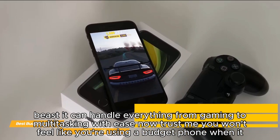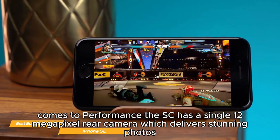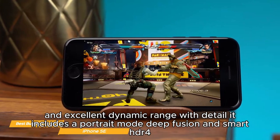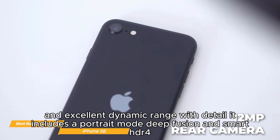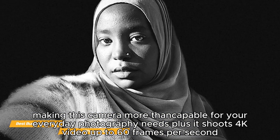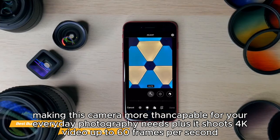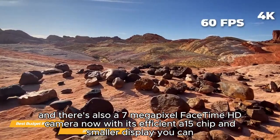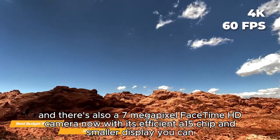The SE has a single 12-megapixel rear camera which delivers stunning photos with excellent dynamic range and detail. It includes Portrait Mode, Deep Fusion, and Smart HDR 4, making this camera more than capable for everyday photography. Plus, it shoots 4K video up to 60 frames per second, and there's also a 7-megapixel FaceTime HD front camera.